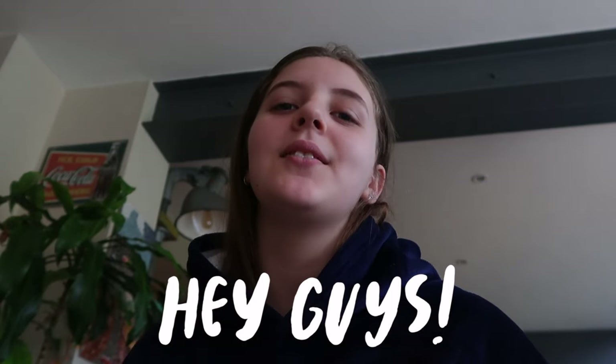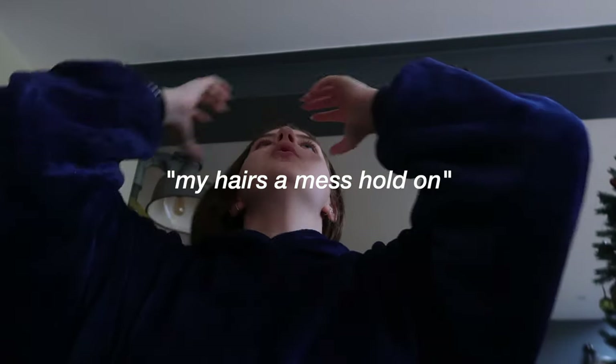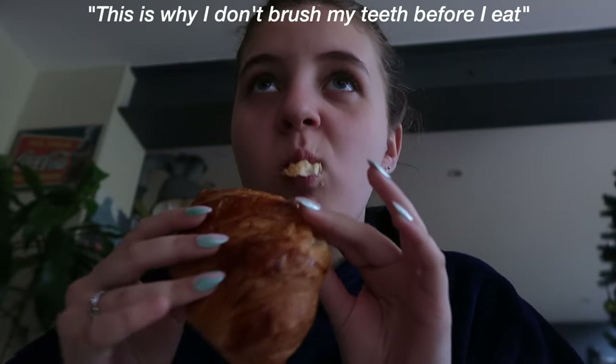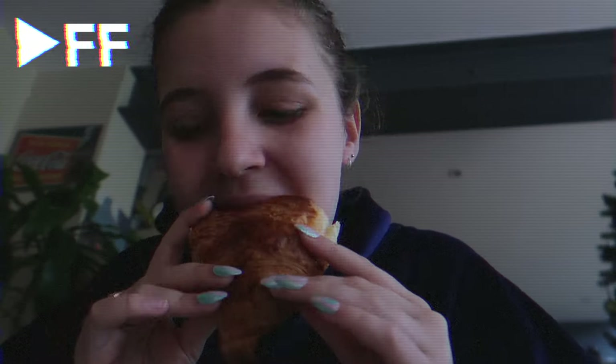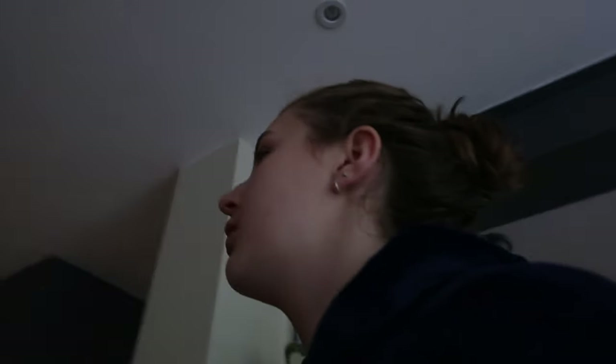Hey guys, it's Kolito and welcome back to another video — welcome to vlogmas day 3. We're eating breakfast. I'm having a croissant and orange juice, but my hair is a mess. I just brushed my teeth and now the orange juice tastes gross, which is why I don't brush my teeth before eating. I'm done and now I have to edit, but I still haven't posted from day 1 or day 2, so that's just wonderful.